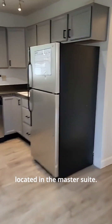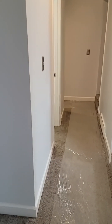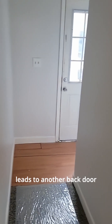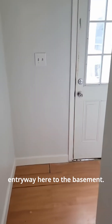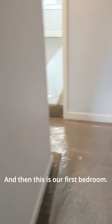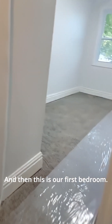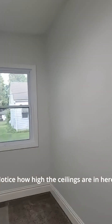Here is one of the washer and dryer hookups — there is another one located in the master suite. Down this hallway, there's a back door to get outside, a little entryway to the basement, and then this is our first bedroom.